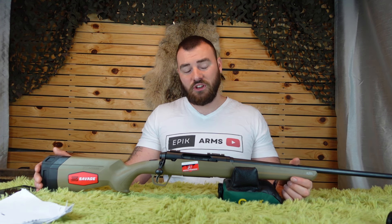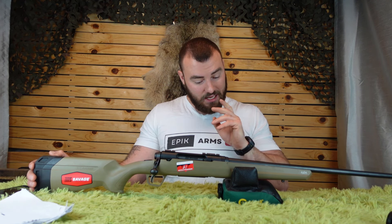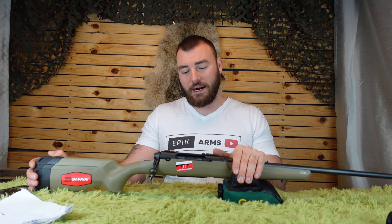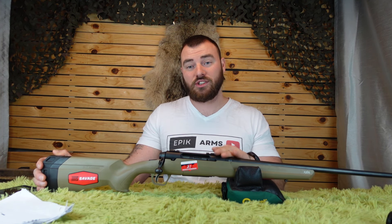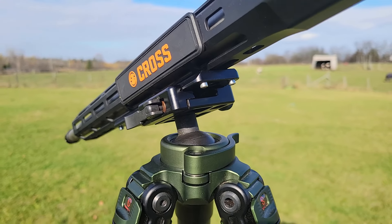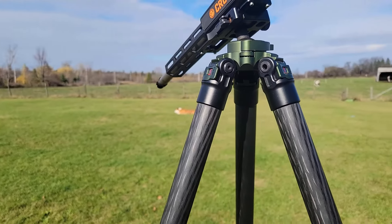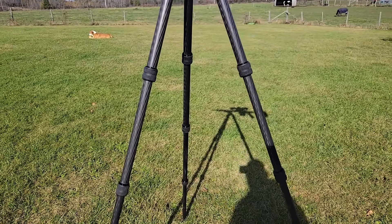The Savage Axis II is probably your best value on the market right now if you're looking for a great first or even second hunting rifle. Comparing other rifles at their sale prices, it's really hard to beat this rifle. If you enjoyed this video, consider liking and subscribing. If you're looking for quality optics or carbon fiber hunting tripods, check out CDNPrecision.com — all proceeds support this channel. Thanks for watching Epic Arms.